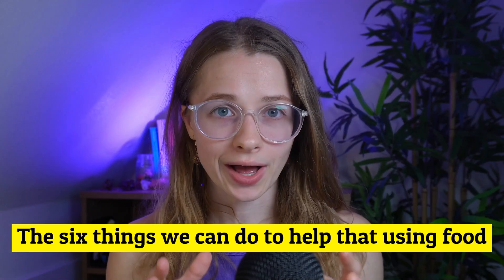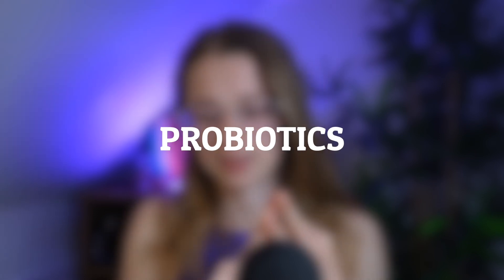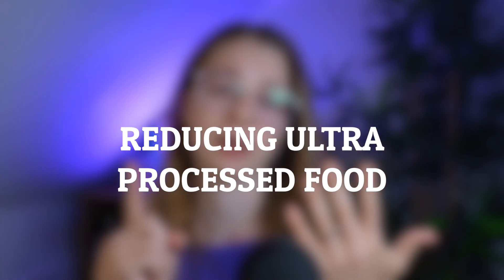The six things we can do to help that using food are: whole plants in variety, prebiotics, probiotics, resistant starch, being hydrated, and then reducing ultra-processed foods when able. Now let's talk about what these mean and some really easy strategies you can apply today.